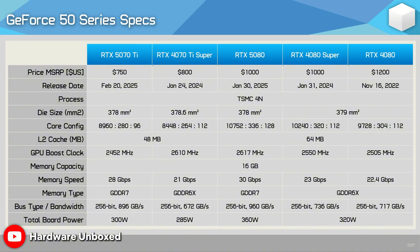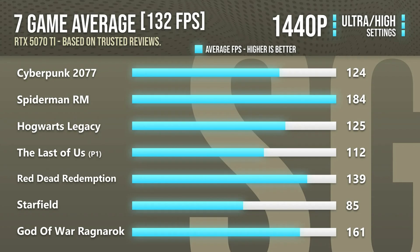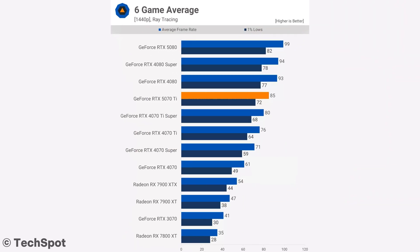If you are not thinking about pricing and you're just concerned about the level of performance, the 5070 Ti is definitely way more than enough for 1440p resolution gaming in high demanding games at high to ultra settings. You will be able to play these games with no issues. In fact, you can even turn on ray tracing and have a really, really good gaming experience.